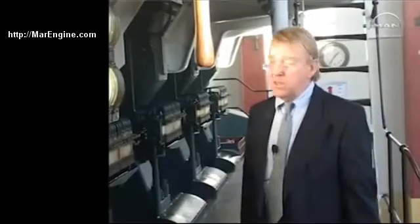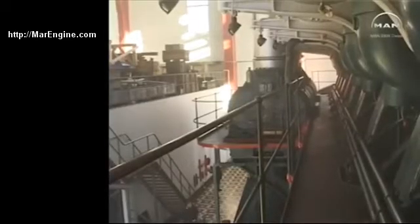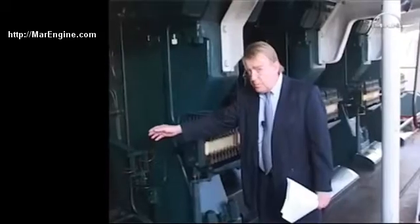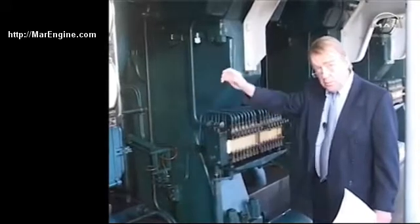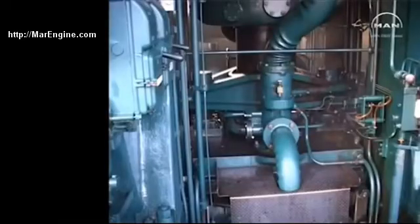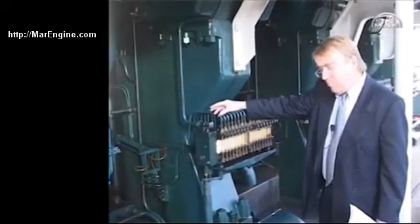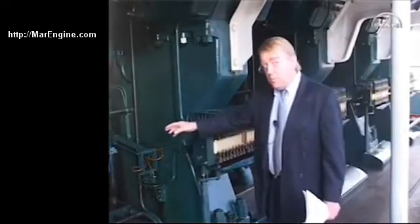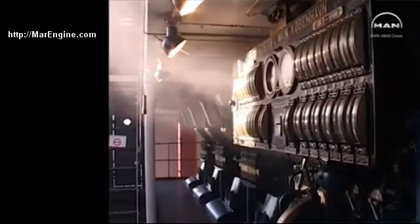The air supply system on this engine is made by what were called roots blowers, and they are driven by the engine. You will see here the piston rods, the crossmember, which draws the rods that draw the upper crossmember that drives the upper piston and the exhaust piston. Here you will see all the parts which are not very easily accessible for overhaul.